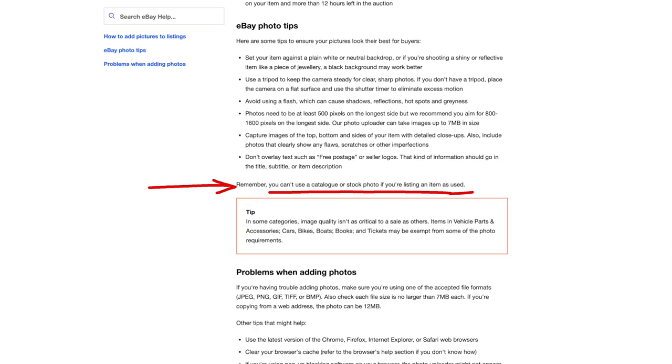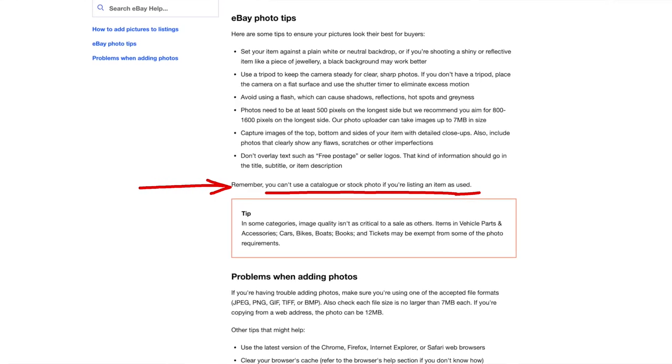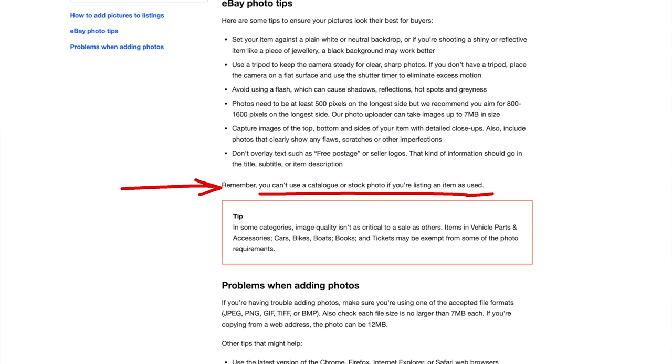Let's clarify what you're allowed to use stock photos for. If you are selling a brand new item then you are allowed to use stock photos from the eBay catalogue. Even if the item is brand new you are not allowed to use photos from the brand's personal website on your eBay listing — that is a no-go. You can use photos that are in the eBay catalogue, but you cannot take a stock photo from another company's website to use on your listing. It's plain copyright. The eBay website clearly states you are not allowed to use a catalogue or stock photo on a used item.